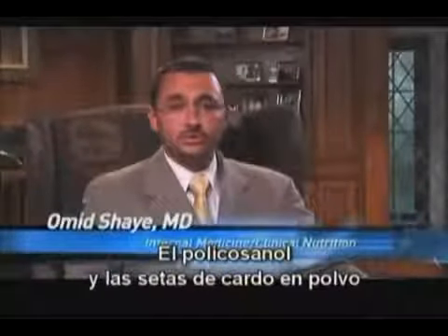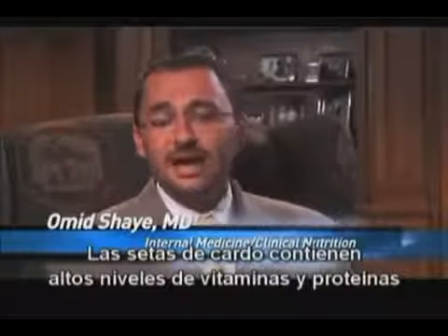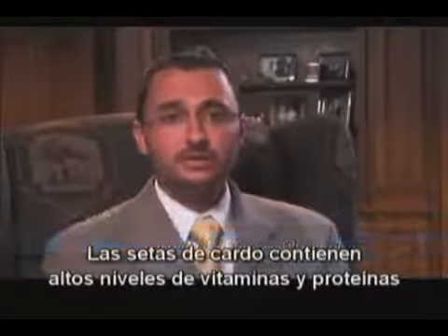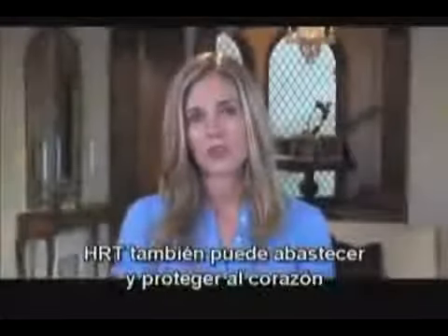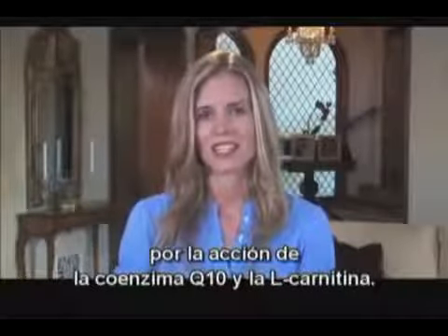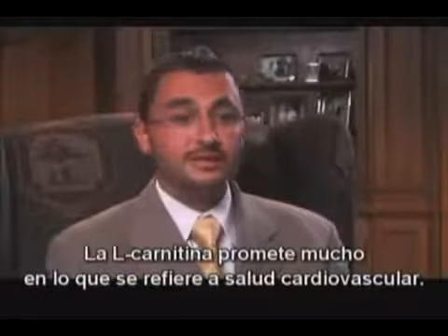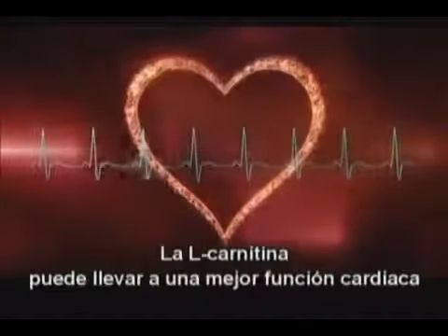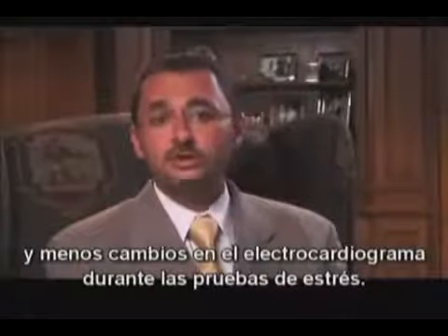Policosanol and oyster mushroom powder are two natural compounds found in Agile Heart. Oyster mushroom contains high levels of vitamins and proteins, as well as non-saturated fatty acids. Heart can also fuel and protect your heart through the action of coenzyme Q10 and L-carnitine. L-carnitine has shown similar promise when it comes to cardiovascular health. Administration of L-carnitine led to improved heart function and fewer changes in electrocardiogram during a stress test.